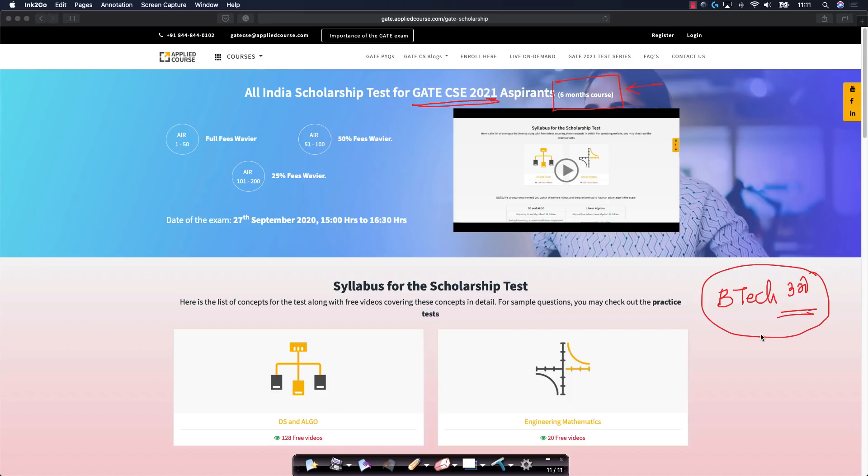Earlier when we conducted a scholarship test for GATE CSE 2021, many of these BTEC third year students did not know they were eligible at that point of time, because the GATE rules changed very recently, and none of them participated in the earlier scholarship test. So now we are happy to announce a new scholarship test for GATE CSE 2021 aspirants for the six month course that we just announced a couple of days back.